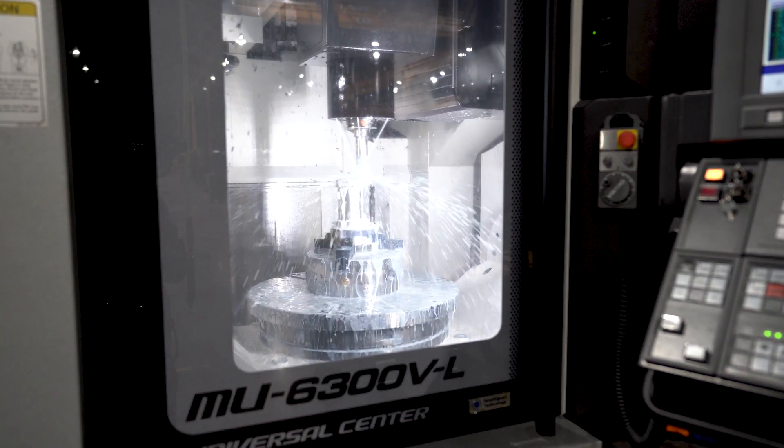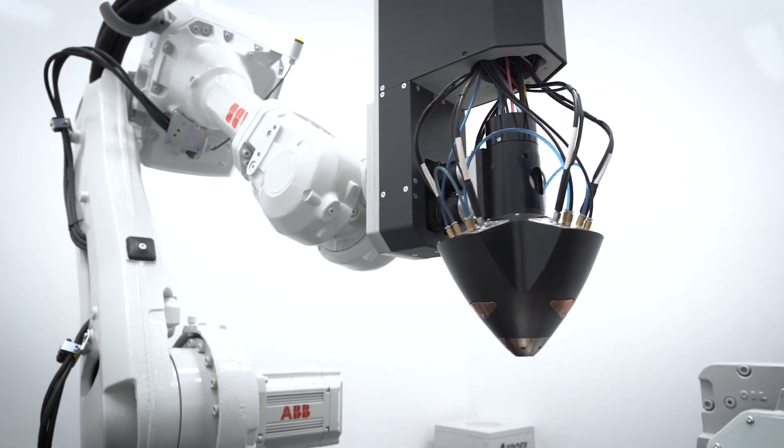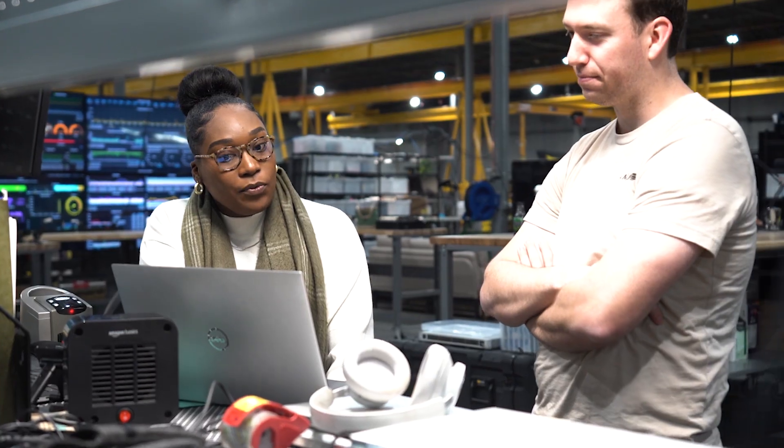We're standing up the machine that makes the machine. To do that, we need a flexible manufacturing system that can move quickly. The team on the manufacturing side and the team on the engineering side work very closely together. From design through analysis, integration, and test — the more you understand that full lifecycle, the more you can make better decisions upstream.